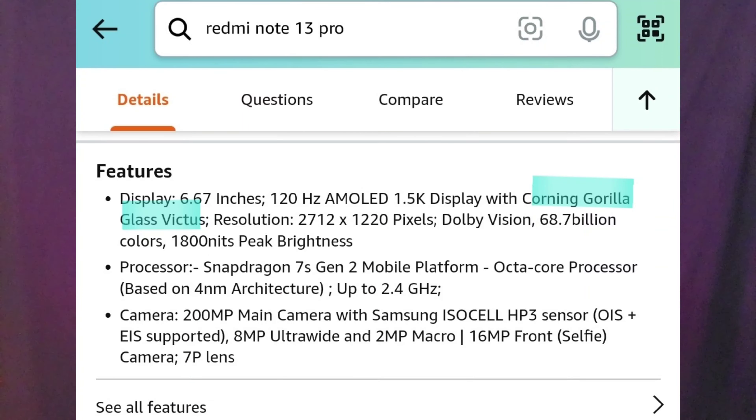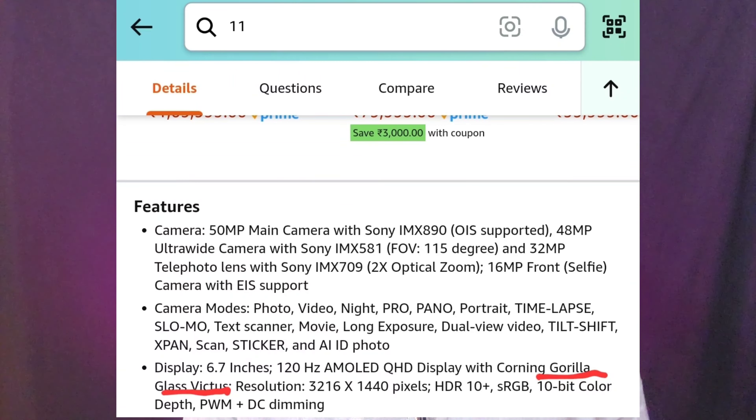The first gimmick is about glass protection. For example, a recently launched Redmi Note 13 Pro has Gorilla Victus glass protection, and the OnePlus 11 has also been given Gorilla Victus glass protection. Even though the OnePlus 11 is in the flagship range and the Redmi Note 13 Pro is in the budget segment, if you scratch-test both, the Victus protection on the Redmi Note 13 is easier to scratch compared to the OnePlus 11.